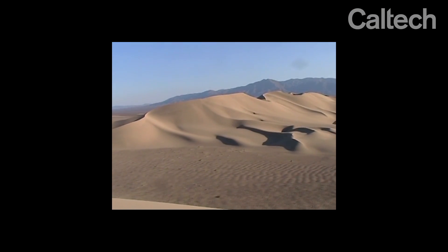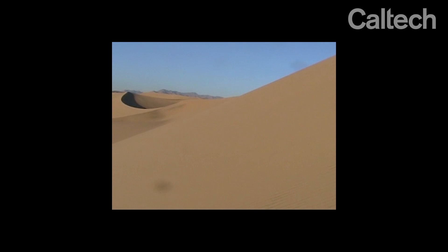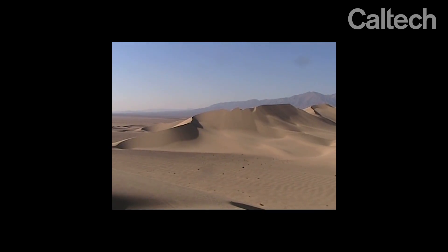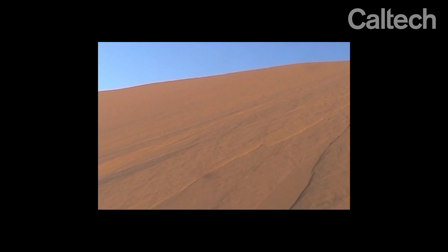If you go out to the desert on the right day, you can actually just hear the desert make this booming sound. When you first hear this, your natural reaction — and everyone I've seen does this — is they look up, because it sounds just like a propeller-driven airplane. Once you get used to it, you can actually train yourself to look down, and you'll see the ground moving a little bit like a speaker.